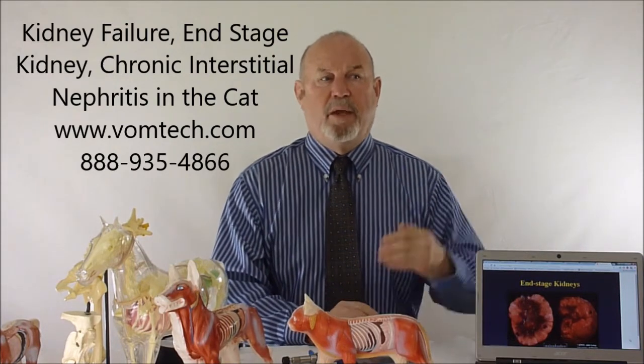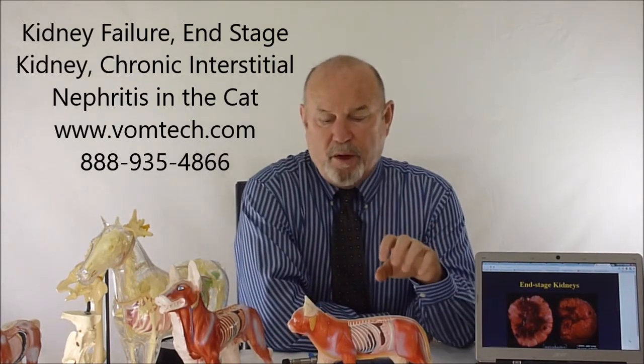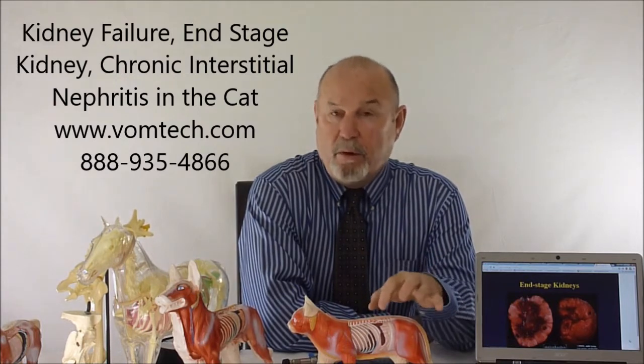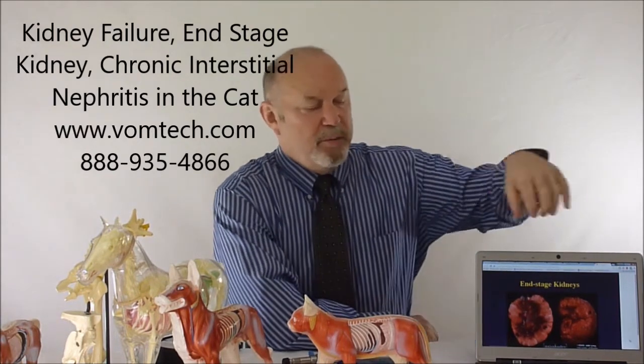If the kidney has compromised blood supply, it has to do the same amount of work with half the blood. We found with Doppler work — I did this as a research project in my master's program — that normally about 40% of cardiac output goes through the kidney, but some cats only had 20%. They're doing the same work with half the blood, which eventually breaks down the tissue because it's working overtime just to keep up.